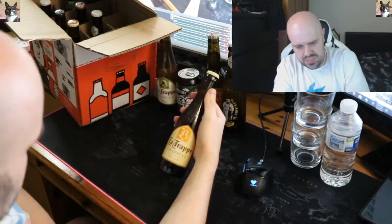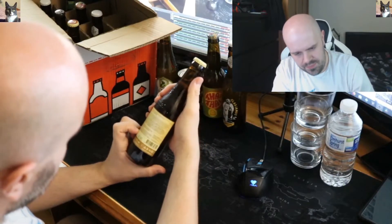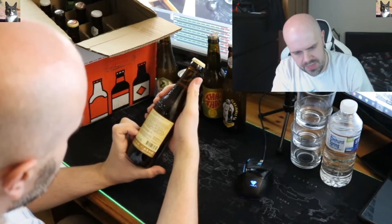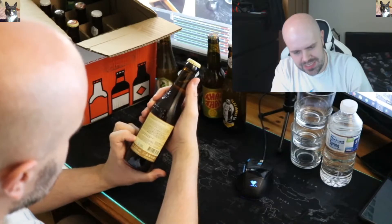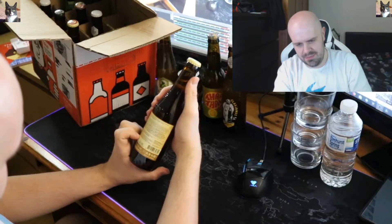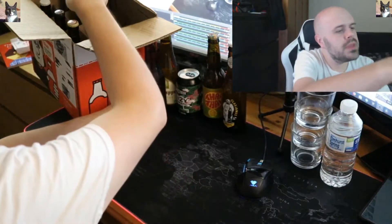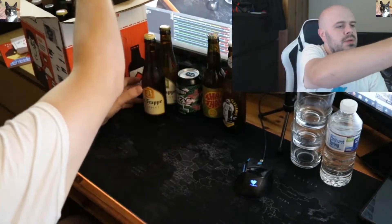There's another La Trappe, which is apparently a Blonde. It's described as a 'gentle and tingling ale with a lightly sweet, smoothly bitter and malty taste.' And there needs to be another one as well by the same company.